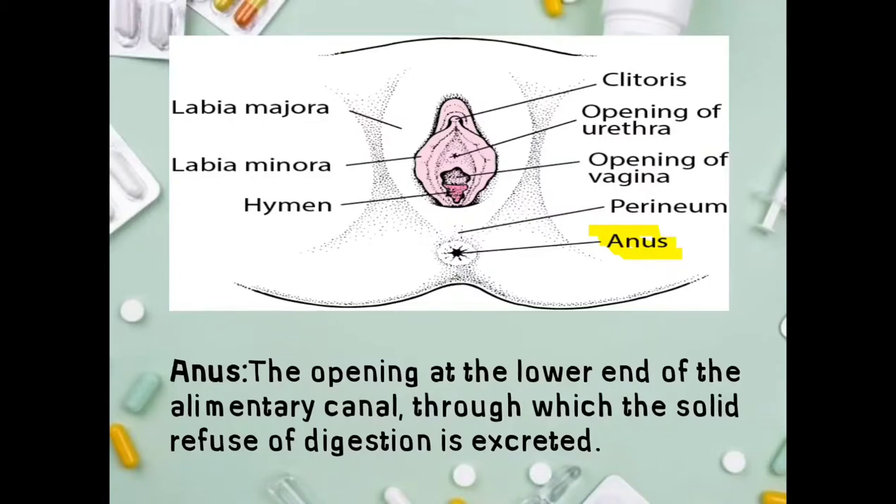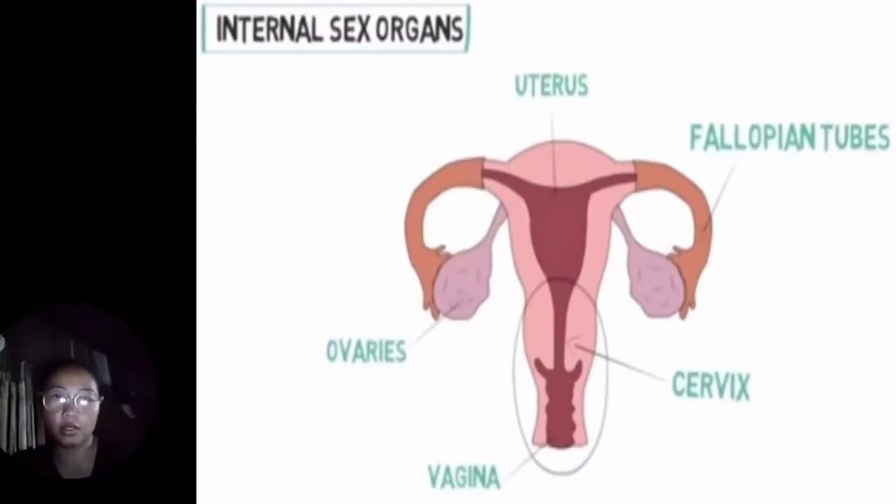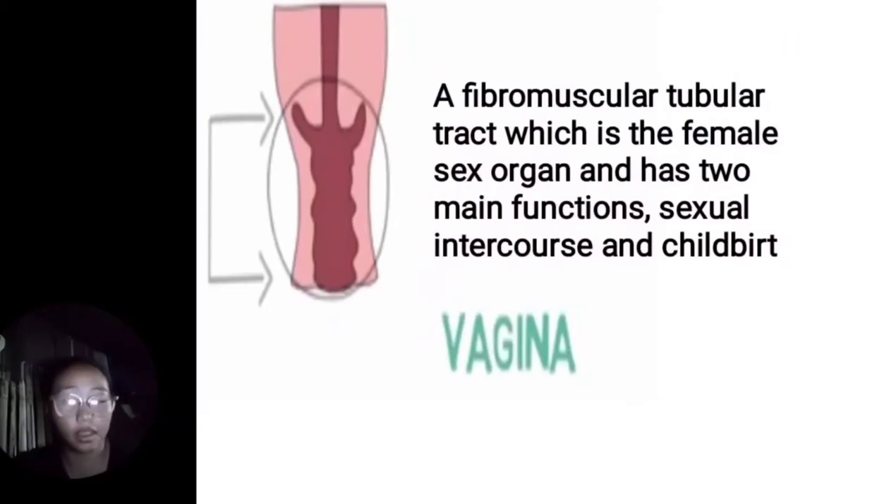The anus is the exit point for solid waste. Now for today's topic on the internal sex organs. The internal sex organs include the uterus, fallopian tubes, cervix, vagina, and ovaries. The vagina is a fibromuscular tubular tract which is the female sex organ and has two main functions: sexual intercourse and childbirth. The vagina is also the path for menstrual blood and a fetus to leave the body.